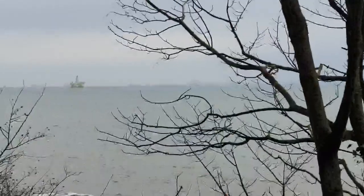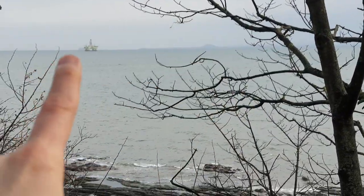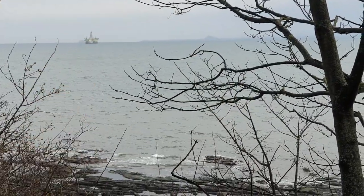Edinburgh's on the other side. I have to see it. Bass Rock, behind the oil platform.